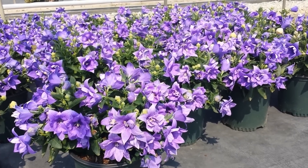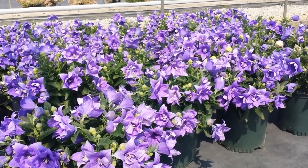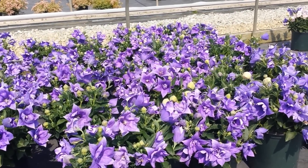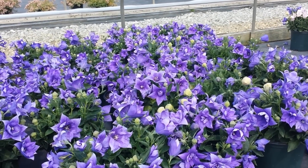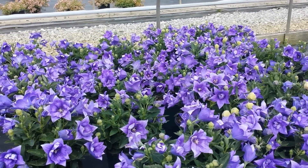What's nice about platycodons is that they are very long lived and also put on a long display during the summer months. They're not fussy about soil conditions — just any average soil will be fine as long as it's free draining. They like to grow in a sunny or partially shaded site.